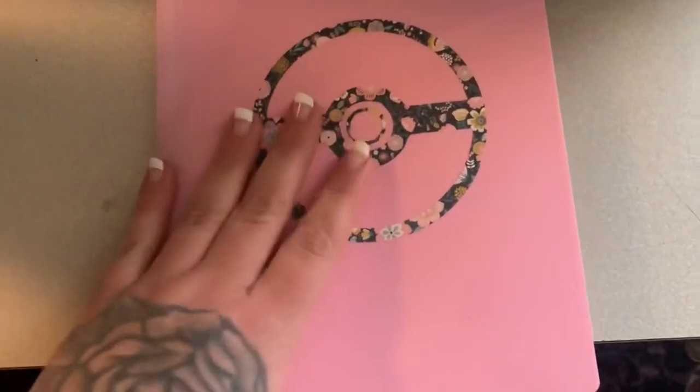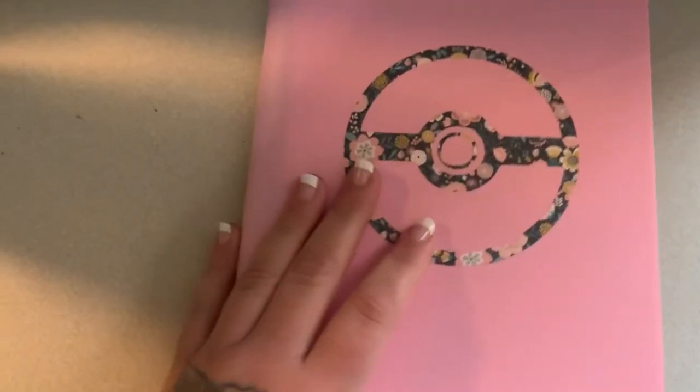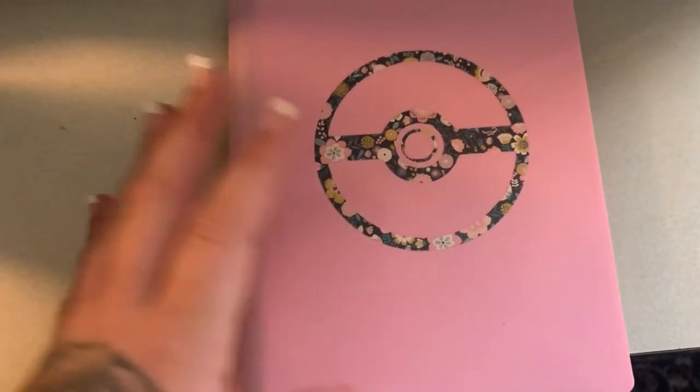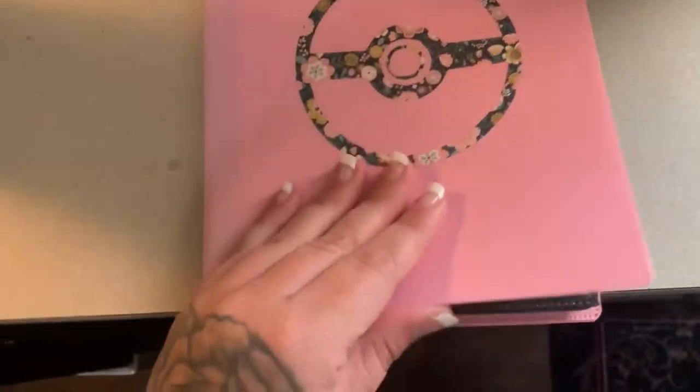I got this binder off Amazon — it's really thick plastic, holds a decent amount, and has an elastic closure. I made the decal for the front of it, and you can choose from different colors. My husband actually has a gray one. It's a perfect size — not too big. I don't have a ton of cards anyway, so I'm just going to go ahead and go through these.